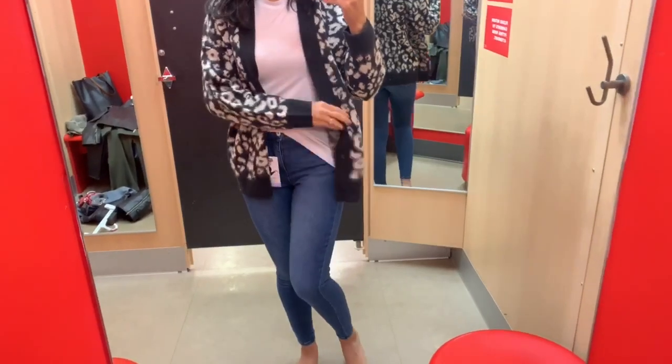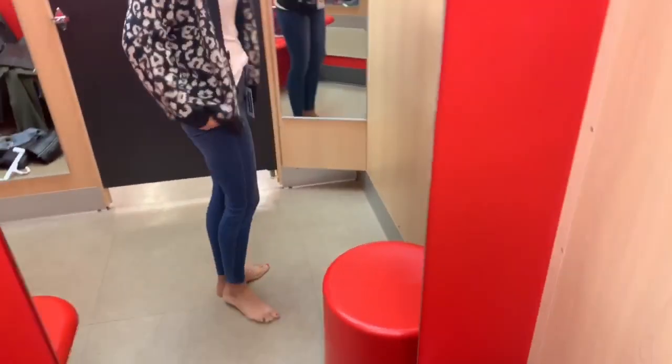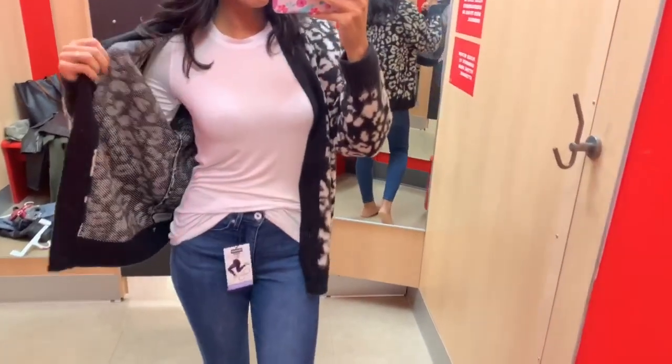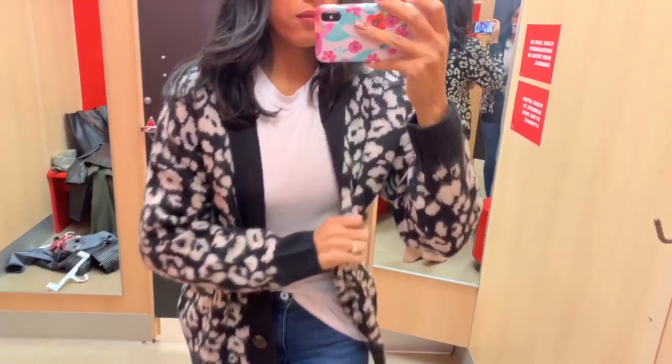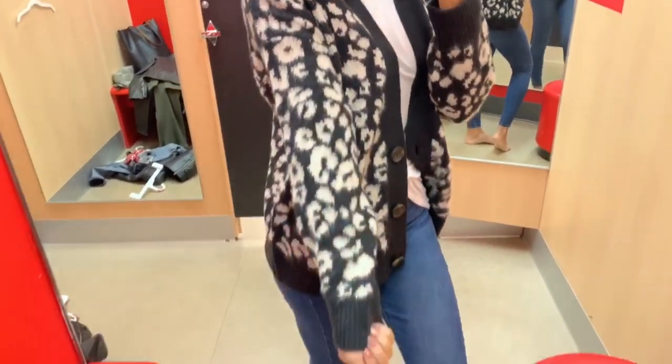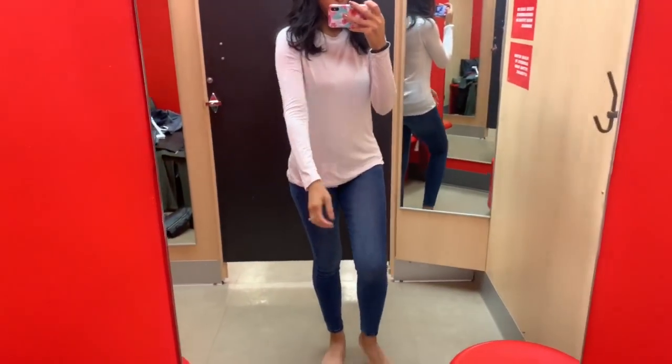For outfit number one, I put together these light washed denim jeans by Levi's, paired with a basic white long sleeve top and a sweater. I'm going to leave everything linked down below because I'll probably forget half the brand names. I did tuck the shirt in a little bit in the front - you guys know I like that look - but I'll also show you how it looks untucked without the sweater.